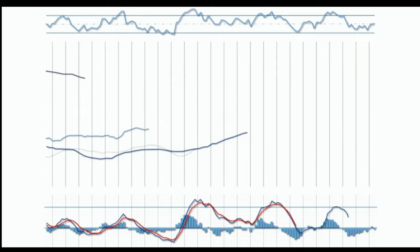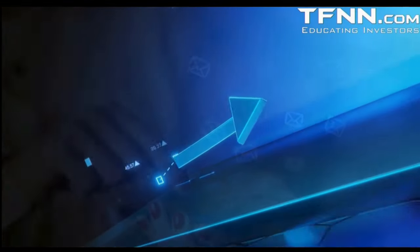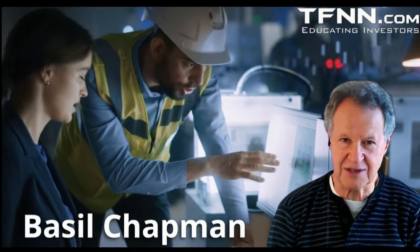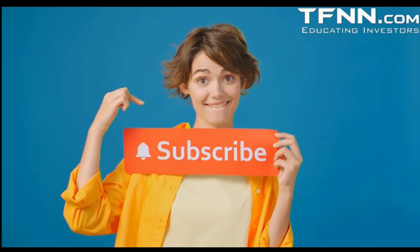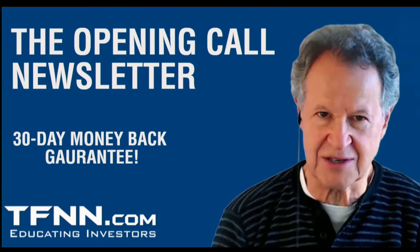Many trading newsletters attempt to focus on a narrow set of equities or commodities. While this works for some, it oftentimes misses many opportunities that possess huge gain potential. The Opening Call newsletter — Basil Chapman, developer of the Chapman Wave trading methodology, has been trading the markets for longer than most trading influencers have been alive. He has honed his methodology to accurately call movements in a wide range of equities, from semiconductors to uranium to key indices. Basil is old school, taking time to educate the trader. Opening Call subscribers also receive access to dozens of educational live streams. All first-time subscribers receive a 30-day money-back guarantee.